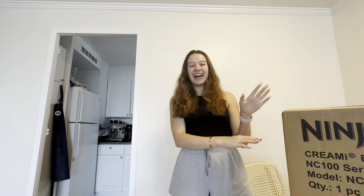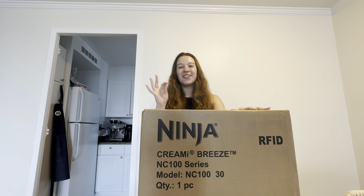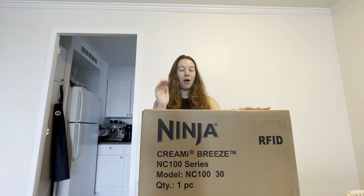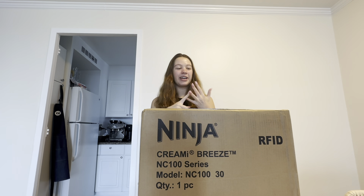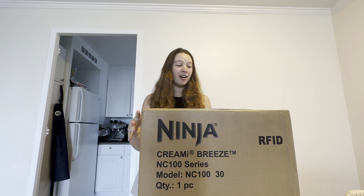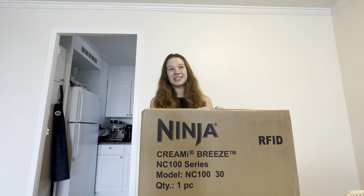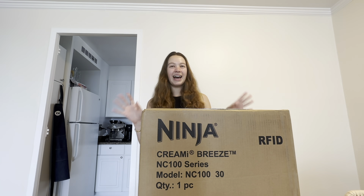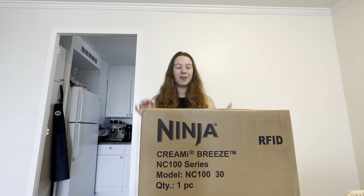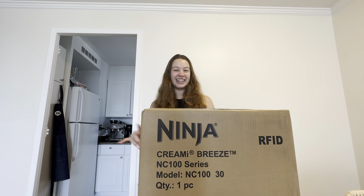I have been influenced and fell into the hype and ordered a Ninja Creami, and I am so excited to open this. I just got it and figured it would be fun to make a video of me opening it, trying some recipes, and giving my thoughts. This has been blowing up my TikTok like crazy — I thought I was getting a lot of recipes, but now 80% of my TikTok is Ninja Creami recipes. We'll see if I think it lives up to the hype.